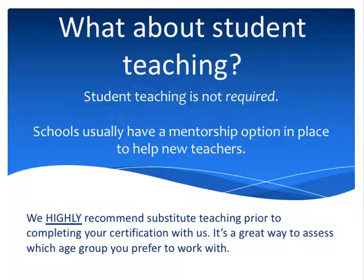Having said all that, we highly recommend that you substitute teach prior to completing your certification with us, and this is for two reasons. One, to make sure that you know what subject area you really want to teach. Maybe you think you want to teach general science, but once you're substitute teaching, you discover you really want to teach biology or physics. Or maybe you think you want to teach middle school, but you discover you want to teach 10th or 11th grade. It's very important before you earn your certification to know exactly the subject area and grade or age range you want to teach — and a lot of times you can't get that information without being in the classroom.